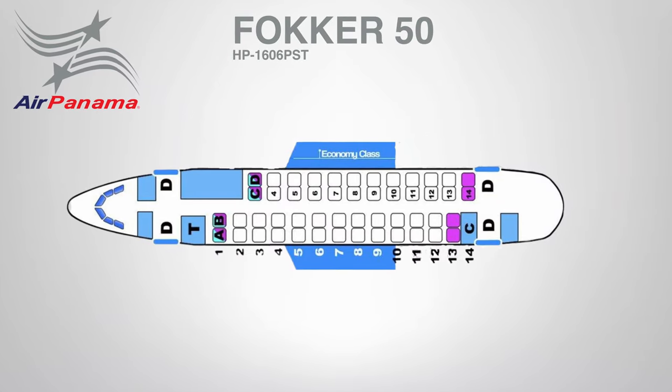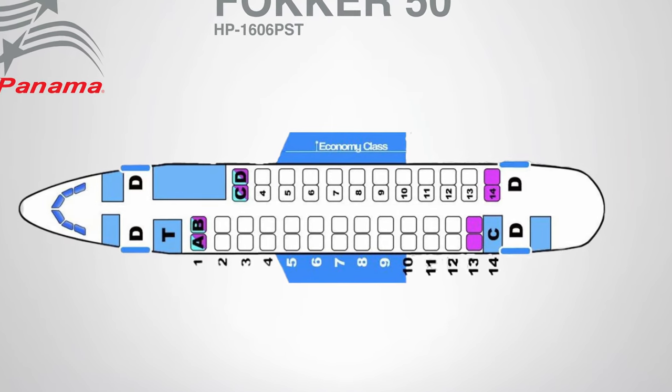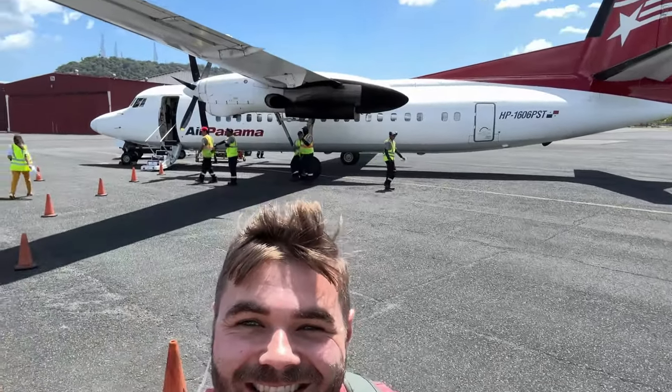Glancing at the seat map, it appears that the aircraft can accommodate 50 passengers in a 2-2 layout in economy class. There is some extra legroom in the first row and the third row. The boarding started quickly after all the passengers had disembarked, and then we walked out to the plane via the tarmac.